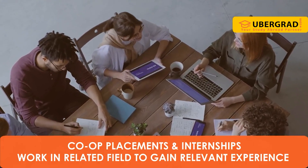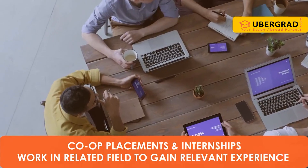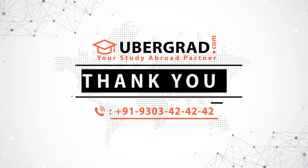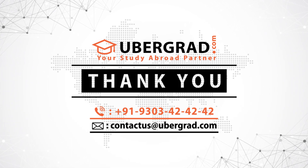Co-op placements and internships: work in a related field to gain relevant experience and knowledge. For more details, contact our student support team on 9303424242 or write to us at contact@ubergrad.com.